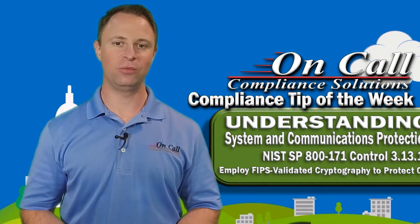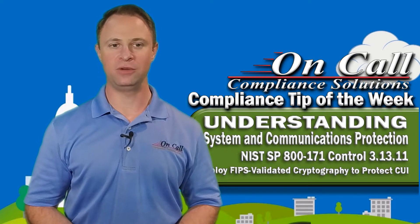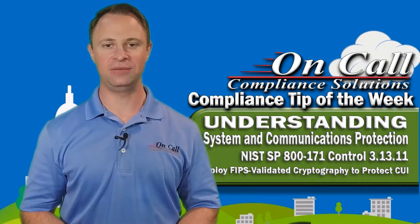Today we're talking about NIST SP 800-171 Control 3.13.11: employ FIPS validated cryptography when used to protect the confidentiality of CUI.